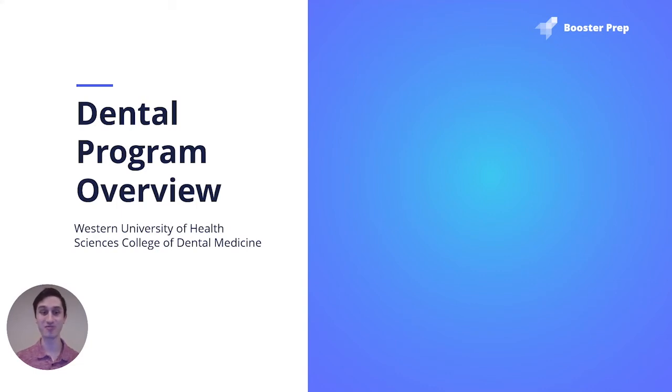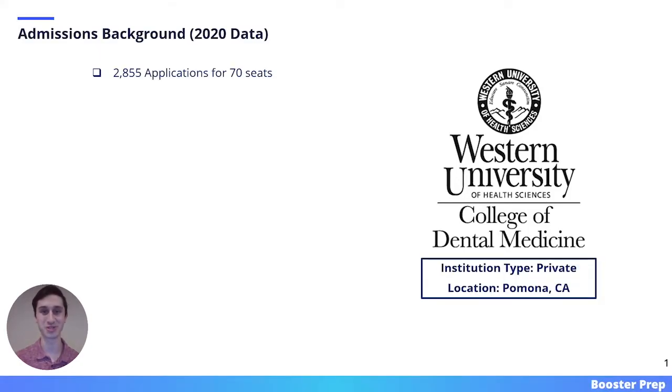In this video, I will provide an overview of Western University of Health Sciences College of Dental Medicine. We will start with the admissions background. All of the information here came from either the ADEA ADSAS website or the Western University website.